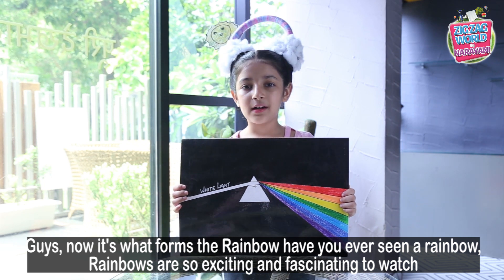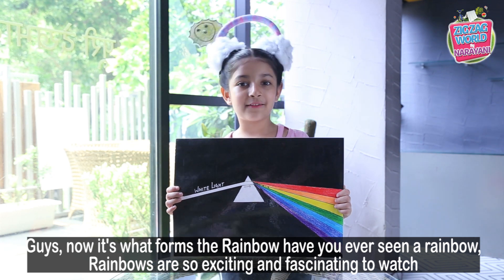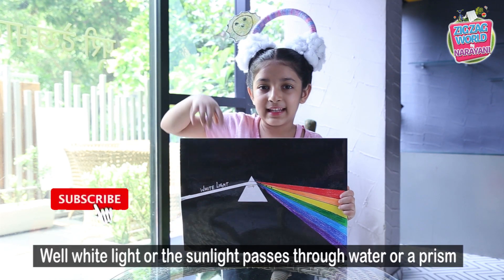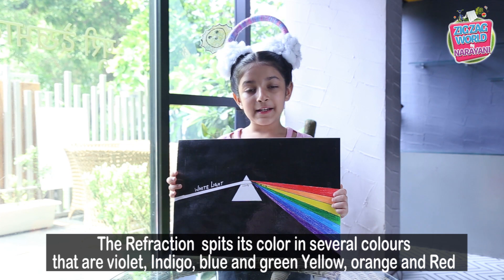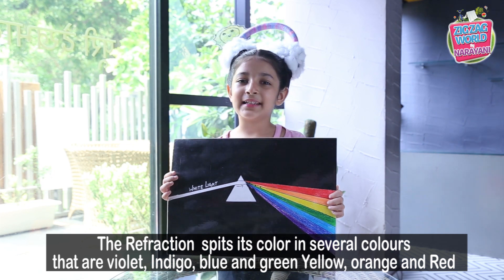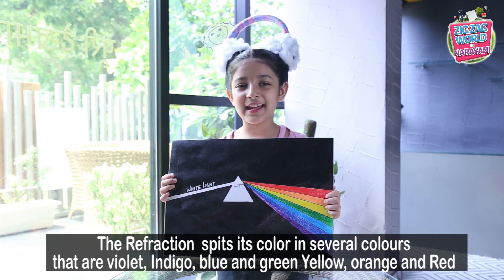It's white from the rainbow. Have you ever seen the rainbow? A white light like sunlight passes through water or a prism. When refraction splits its colors into several colors — that are violet, indigo, blue and green, yellow, orange, and red.